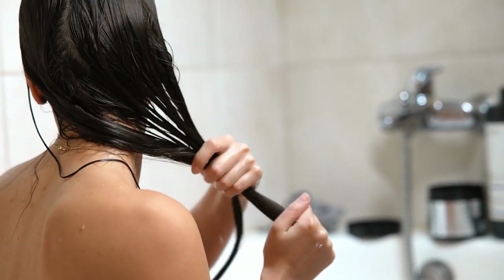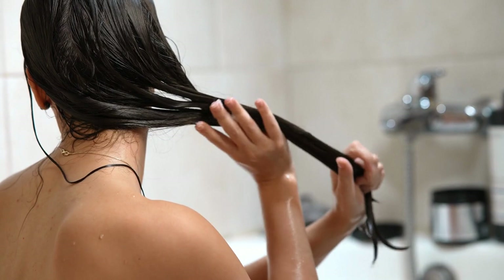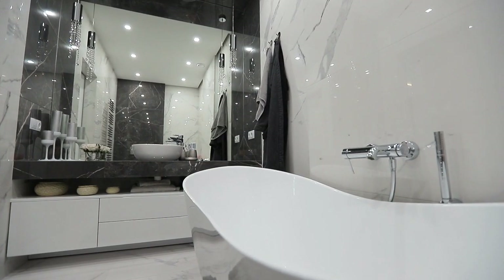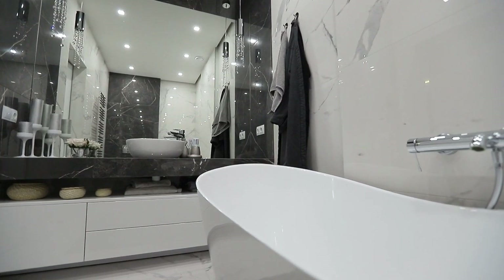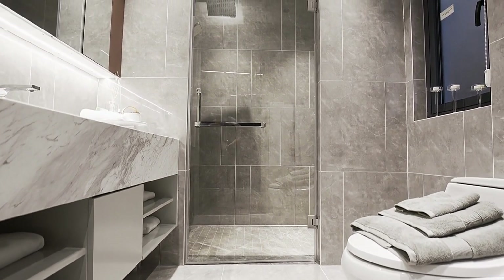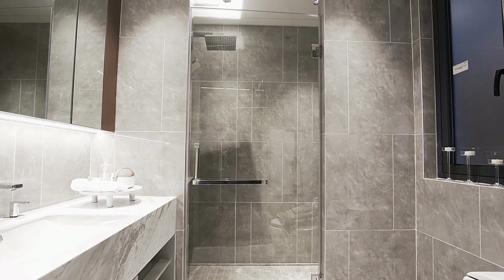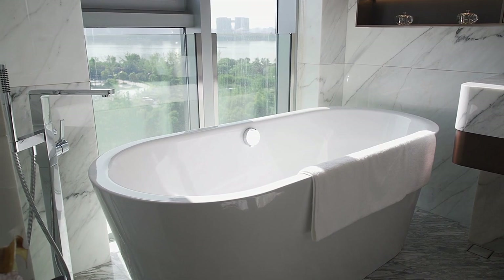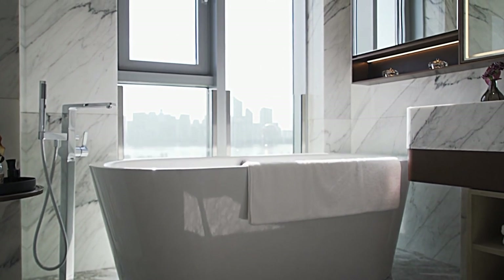Glass doors provide better water containment than shower curtains. They typically have a seal along the bottom that prevents water from escaping, which can reduce the risk of water damage to the bathroom floor. Glass doors are easy to clean and maintain — they can be wiped down with a squeegee or cloth after each use, and occasional deep cleaning can help keep them looking new. They can also add a touch of elegance to any bathroom, coming in a variety of styles and finishes. Glass doors are long-lasting and durable, made of toughened glass that can withstand wear and tear, and they are resistant to mold and mildew.